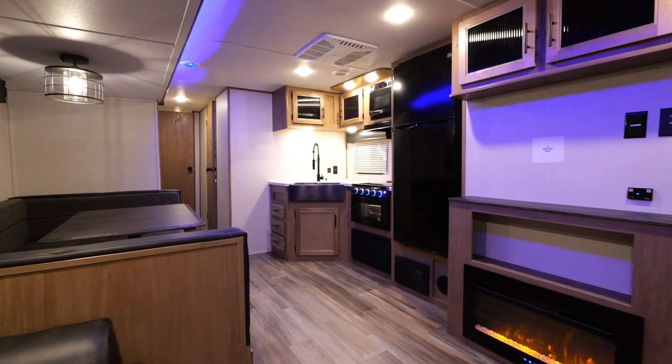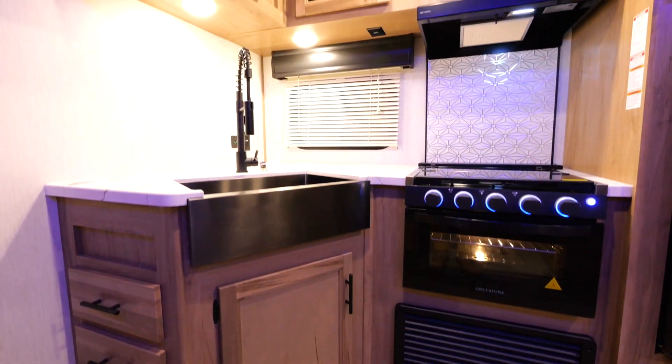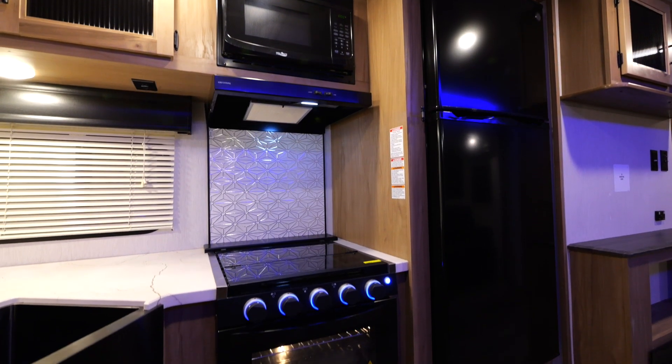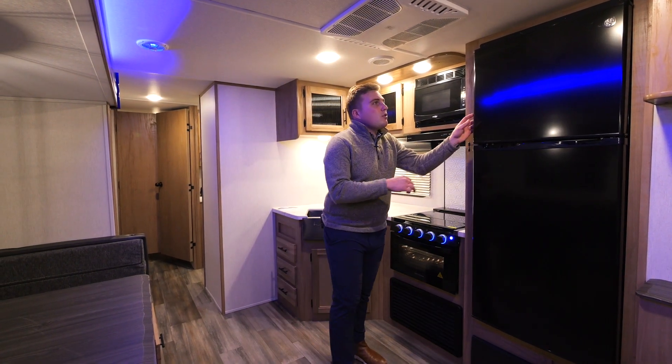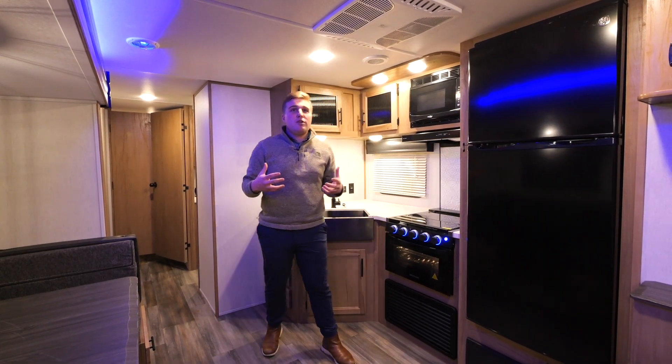Right across from your U-shaped dinette is your kitchen. You'll notice you have your stainless steel farm-style sink, your microwave, a three-burner stove below, and your awesome 12-volt refrigerator. There's tons of storage in it — you can actually fit a full-size pizza in here compared to your traditional propane fridge.